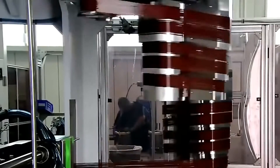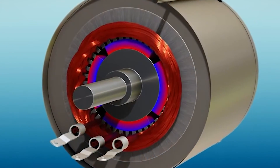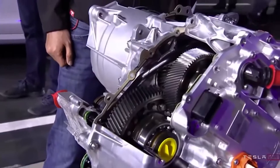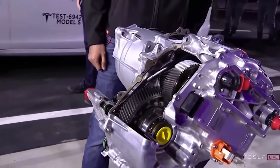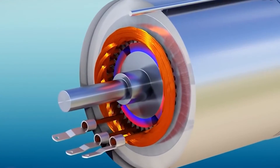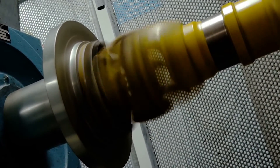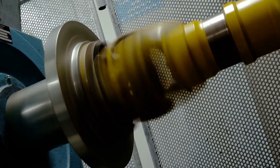Musk expanded on the advantages of the new motor over its predecessors. The main advantage is a much stronger EM field compared with a rotor held together by metal, usually high-strength steel. Another advantage is that the rotor can reach higher RPM, as the carbon sleeve mostly stops the copper rotor from expanding due to radial acceleration. Tesla motors can spin at rates ranging from zero to 18,000 RPM.